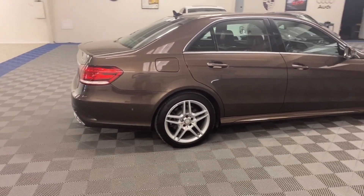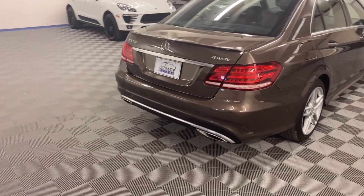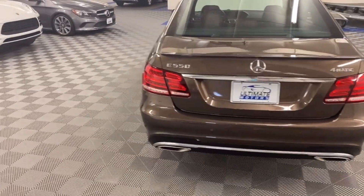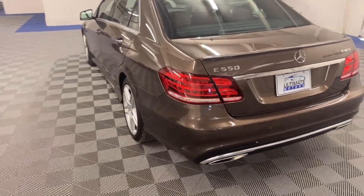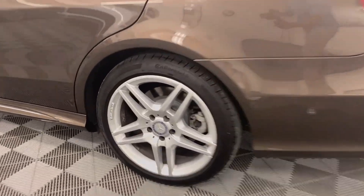LED lights front and rear. It has keyless go with keyless entry, folding rear seats, navigation, Bluetooth, etc. AMG Sport package with 18-inch AMG double-spoke wheels.